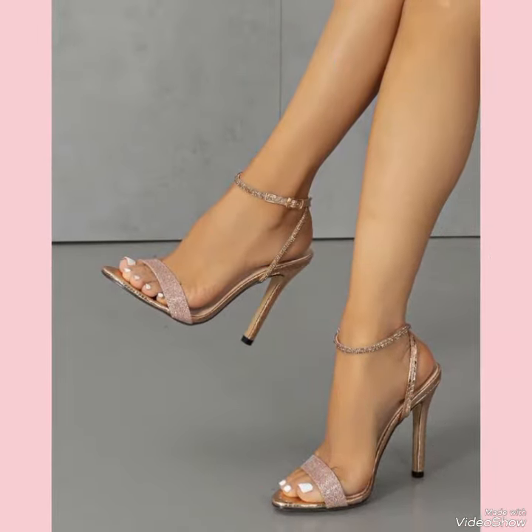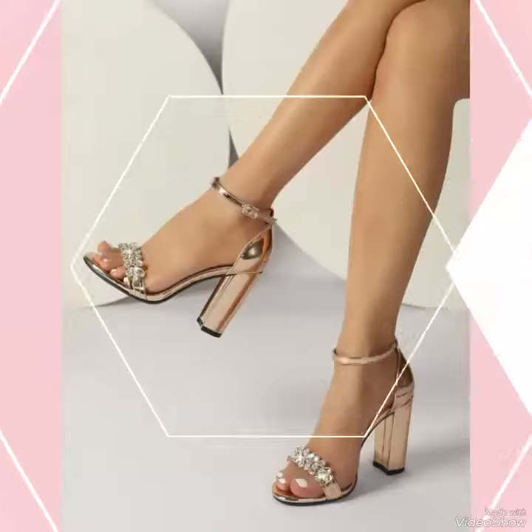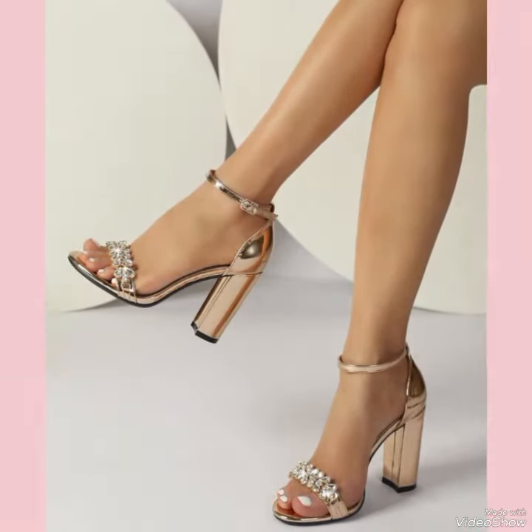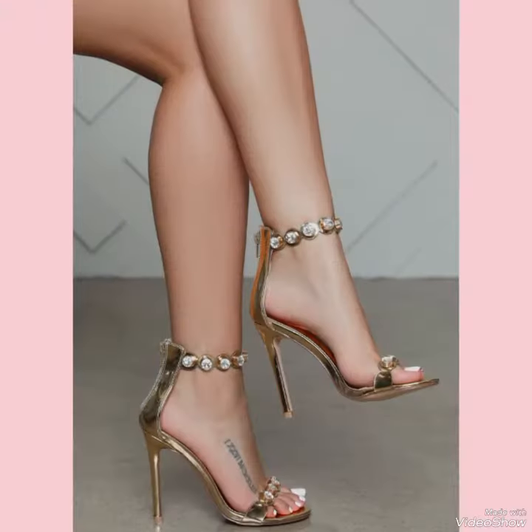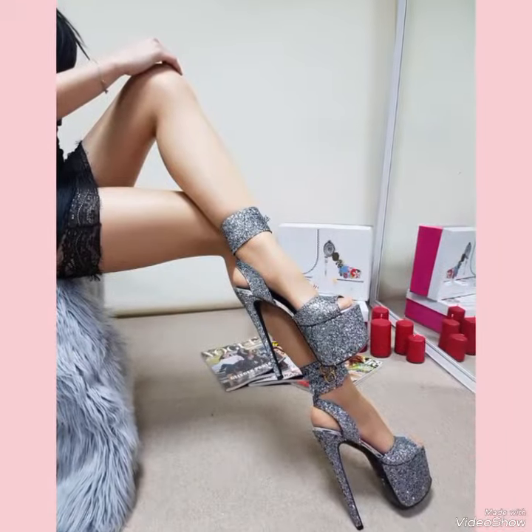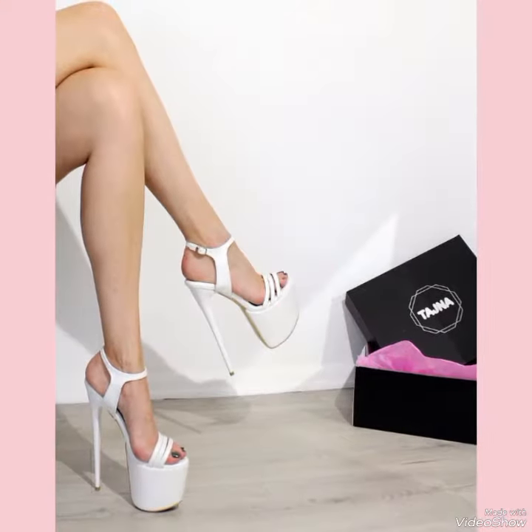With their luxurious material and expert craftsmanship, the sandals are an investment you are sure to enjoy. Dear viewers, if you want to buy the designs online, I will tell you the best three websites: Amazon.com, DPi.com, and AliExpress.com.